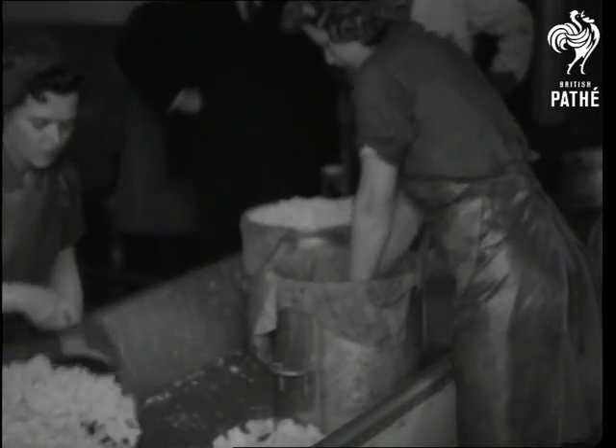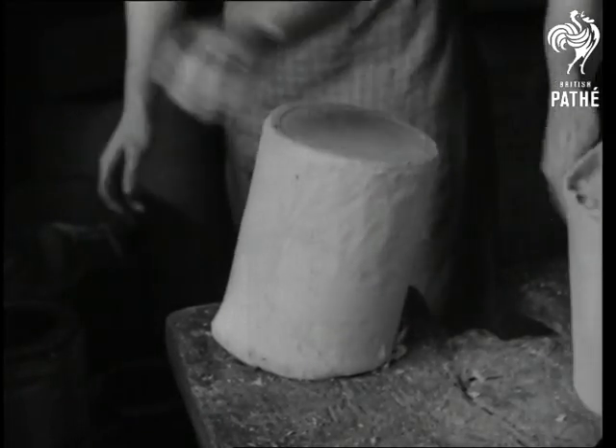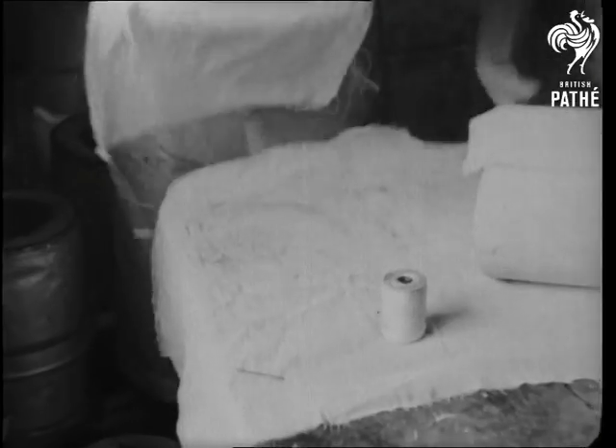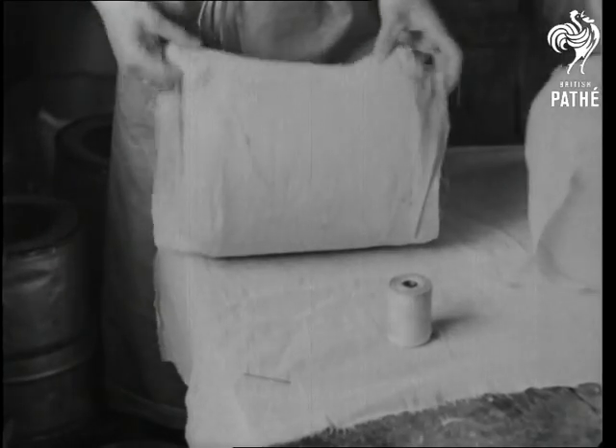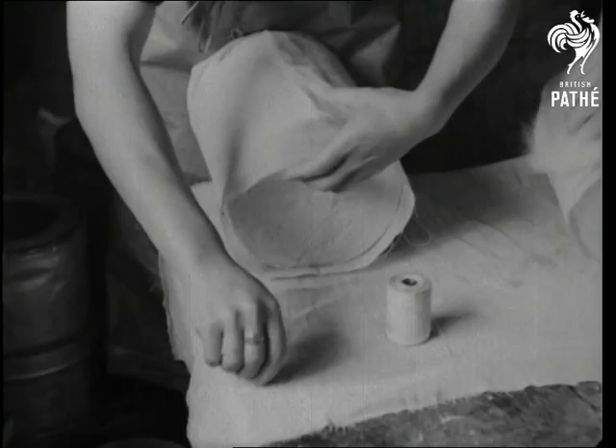Now into the mould, where it's compressed into the kind of drum that the cheese connoisseur will tell you can't be beaten. The drums are wrapped in a special cheese cloth that allows just the right amount of ventilation, and then they're sewn up for the ripening room, where they stay for about a month.